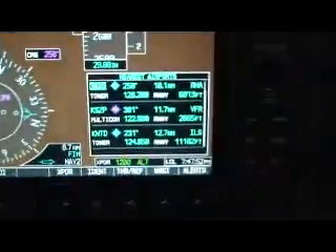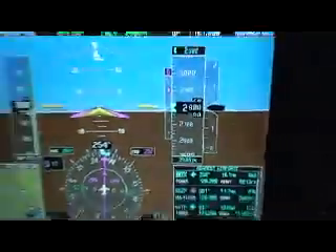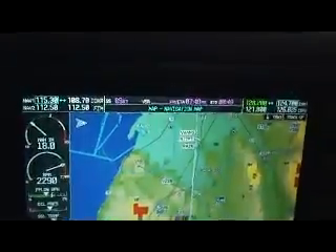Everything's looking good. The sun is setting and it's going to be real glary there, but there's the sun. The glide path is coming in, we're at about 90 knots ground speed, which is great, so everything's pretty lined up.